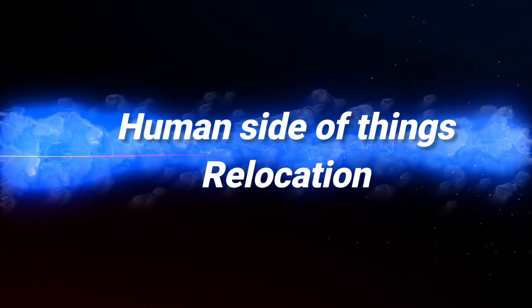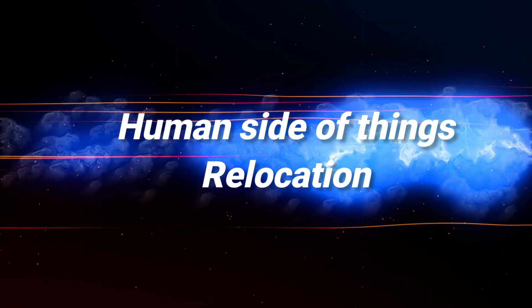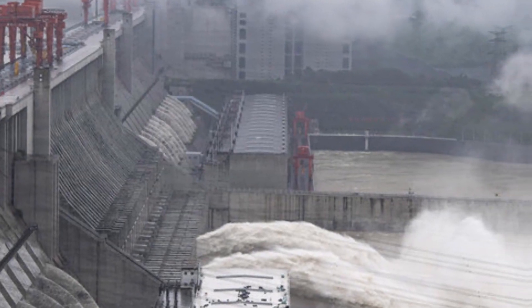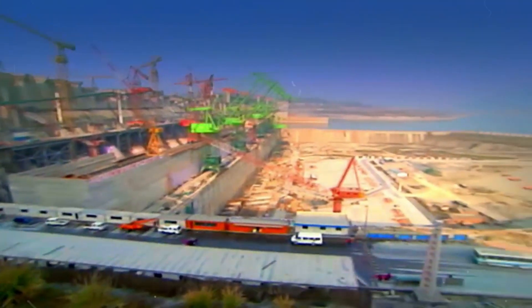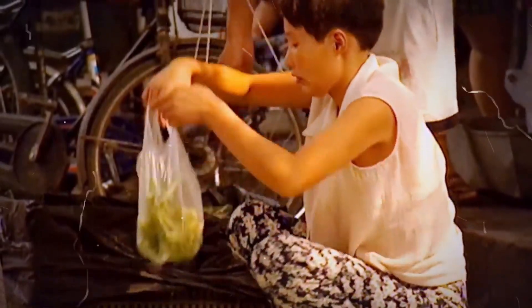Now let's talk about the human side of things. The construction led to the relocation of millions of people. But here's the twist: they often ended up in a worse situation due to insufficient compensation.